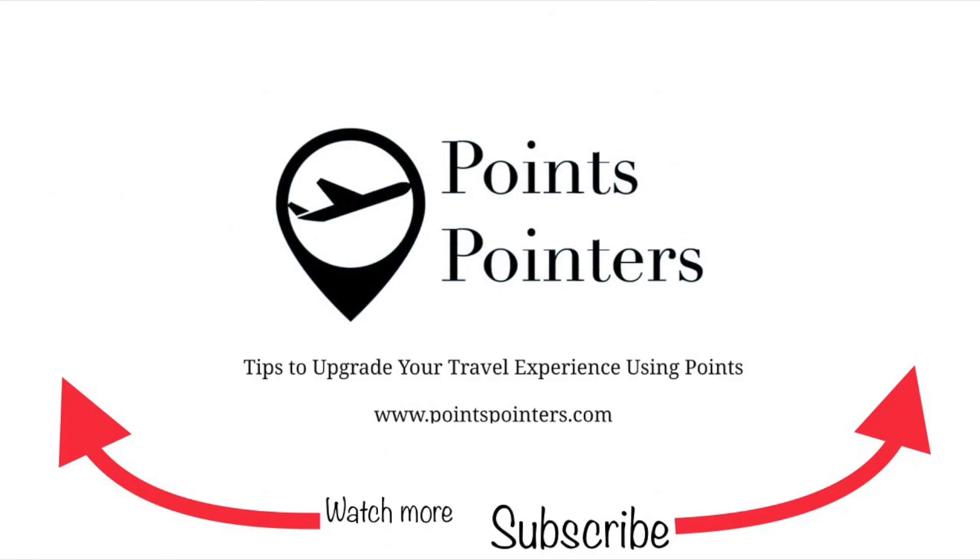Thank you guys for watching, and if this is your first time here, I would love to have you subscribe because every week I'm publishing videos that will help you earn a ton of credit card points and frequent flyer miles that will enable you to travel the world for little to no money. I'll see you guys next time! Bye!